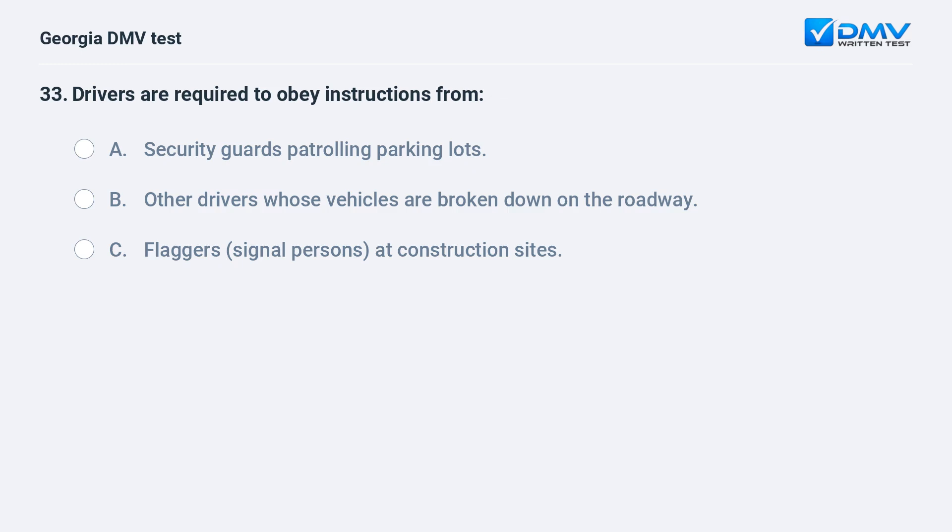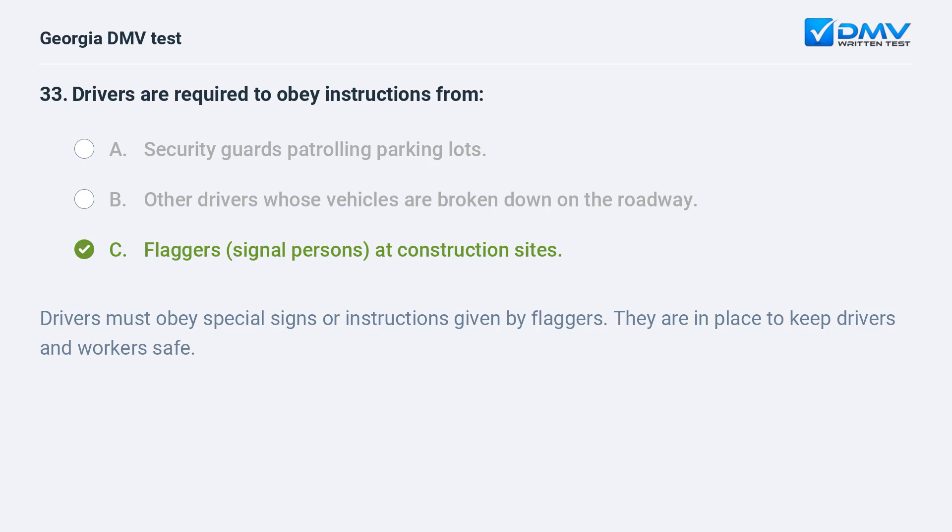Drivers are required to obey instructions from: A. Security guards patrolling parking lots. B. Other drivers whose vehicles are broken down on the roadway. C. Flaggers and signal persons at construction sites. Drivers must obey special signs or instructions given by flaggers. They are in place to keep drivers and workers safe.